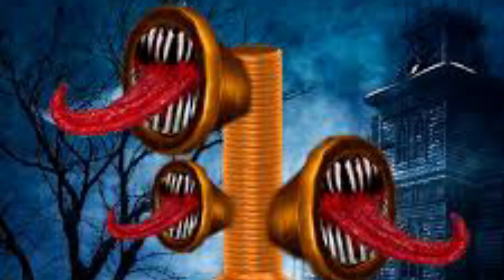Siren Head is distinctly known for its tall stature, which stands 40 feet tall, and its iconic sirens which take the place of its head. This creature is known to be hostile and hunts people as if they were prey, although it usually hangs around in rural towns and wooded areas.